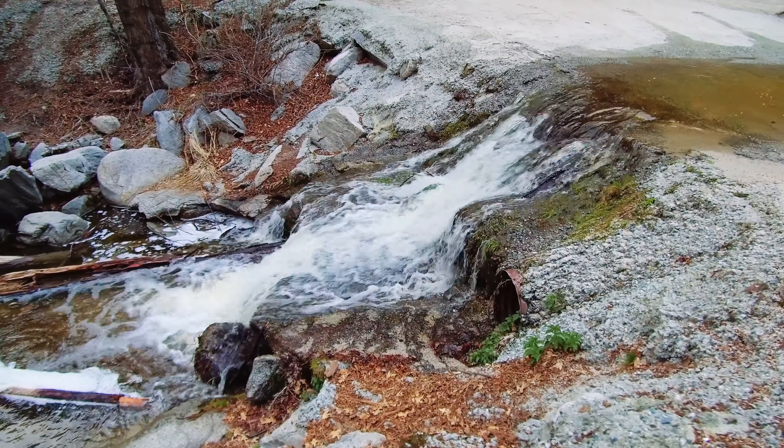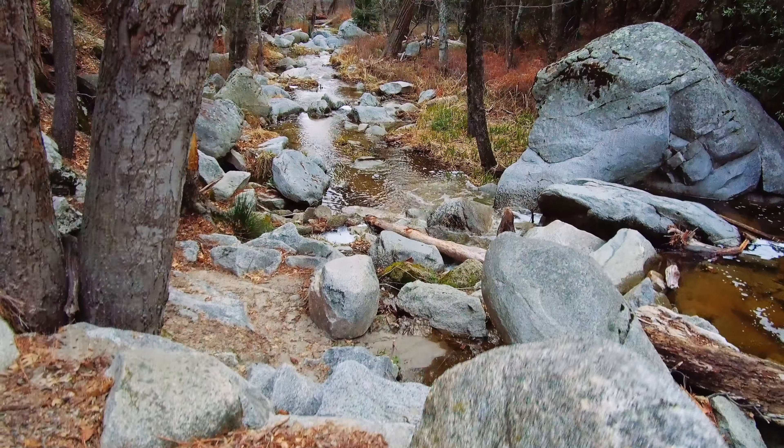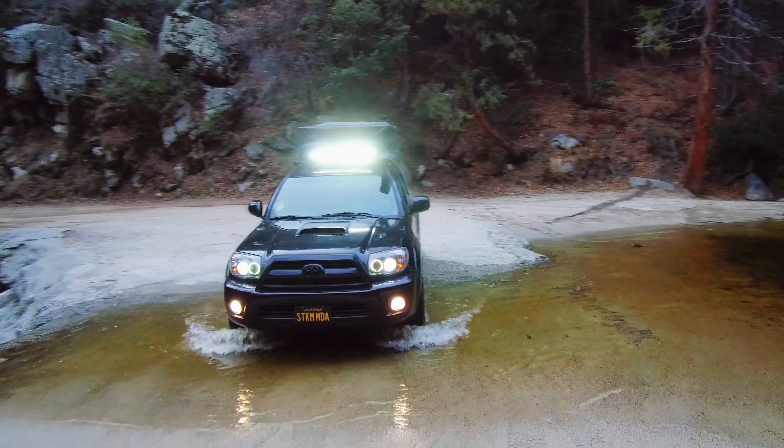You know you're getting towards the top when you get to the water — a very easy crossing, but scenic nonetheless. Not much further, you'll pass the first two yellow post campsites.